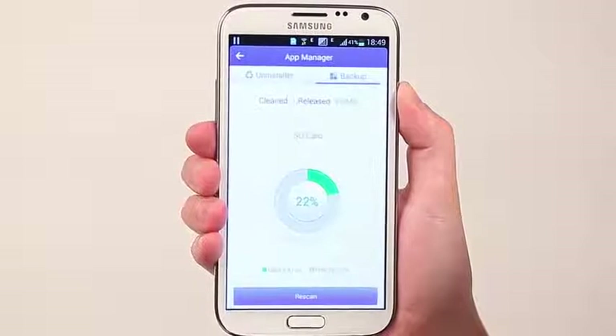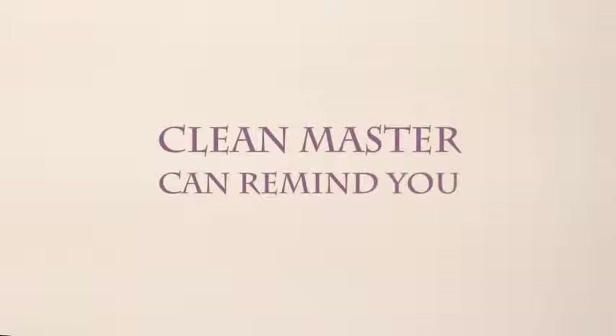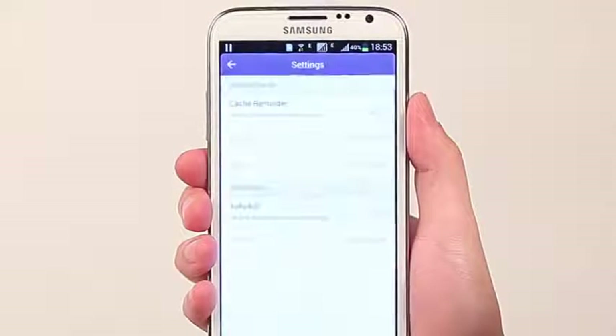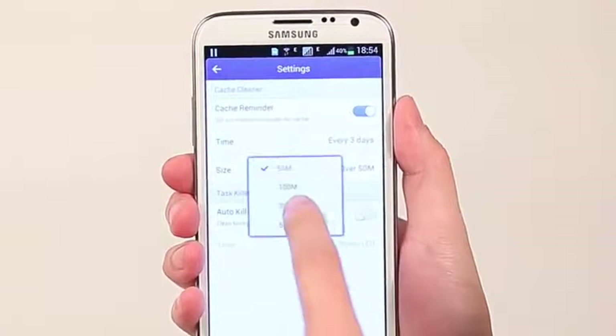Awesome! What if I forget to clean cache? CleanMaster can remind you — just set a reminder interval. Easy, huh? I also like the AutoKill feature, which boosts my Android on the fly.